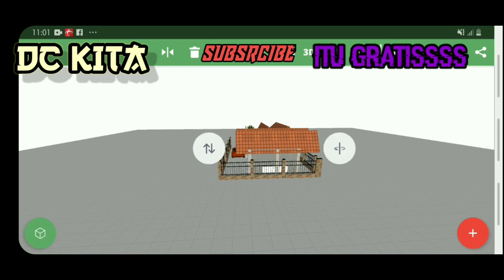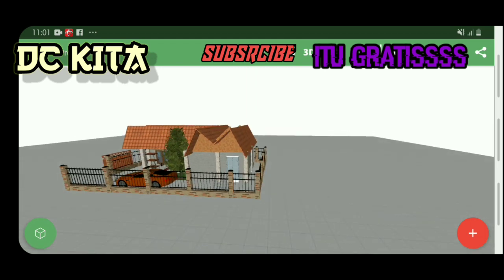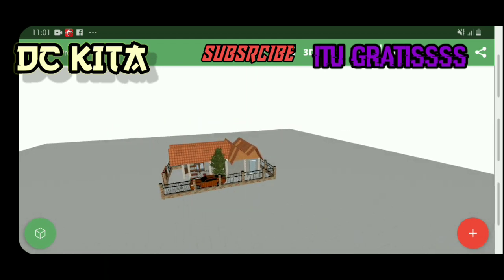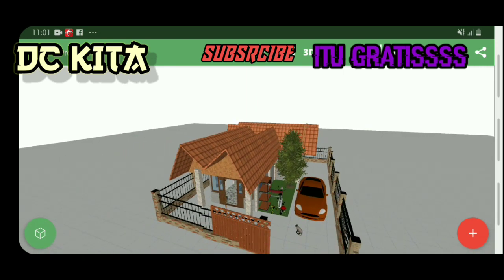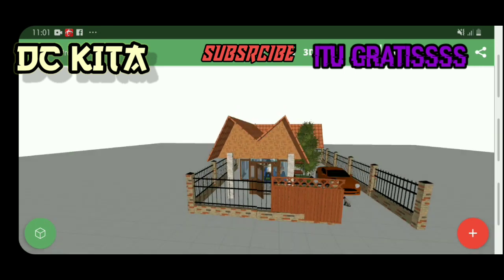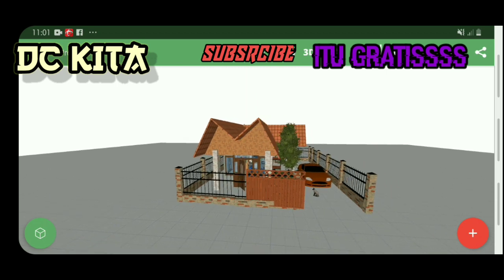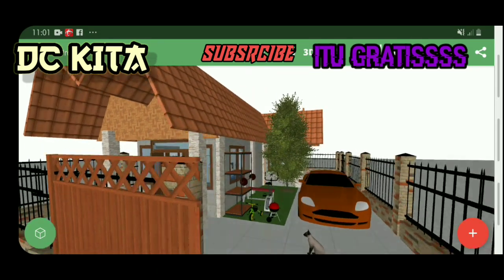Selamat menikmati. Oke guys, ini dia halaman rumahnya — ini gerbangnya guys. Oke, kita masuk dulu ke halaman ya guys. Ini halamanya.